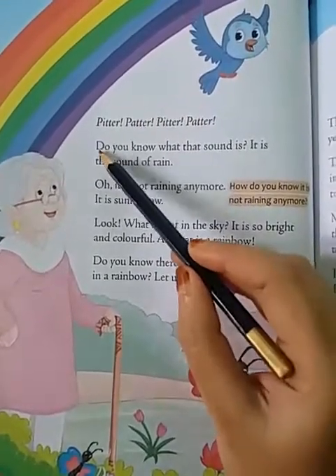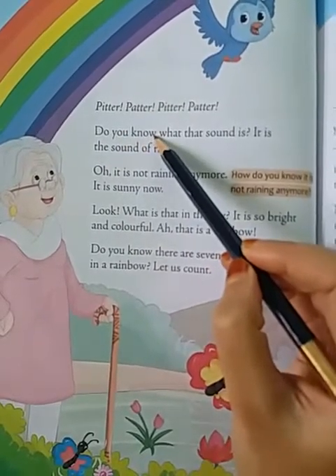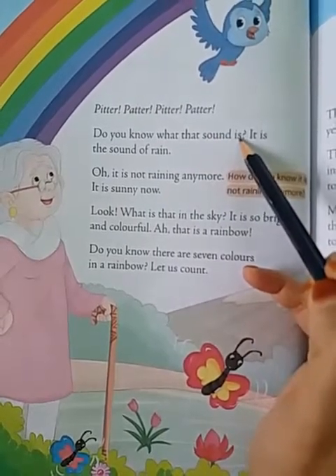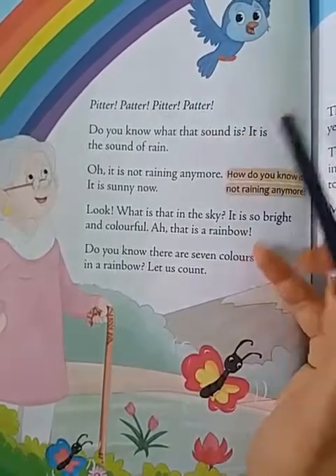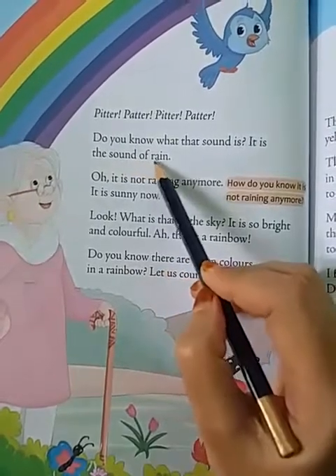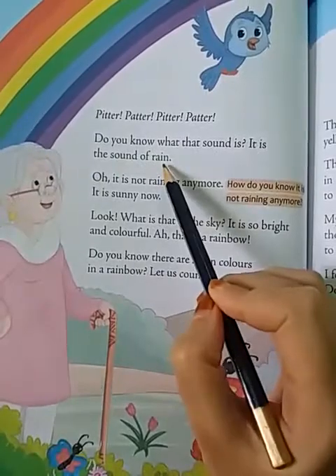Pitter patter, pitter patter. Do you know what that sound is? It is the sound of rain.